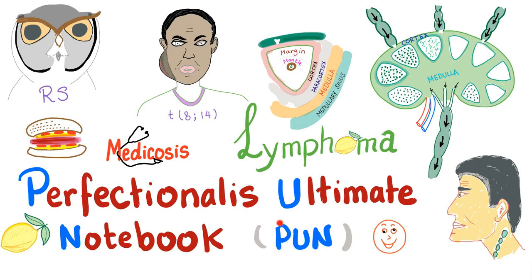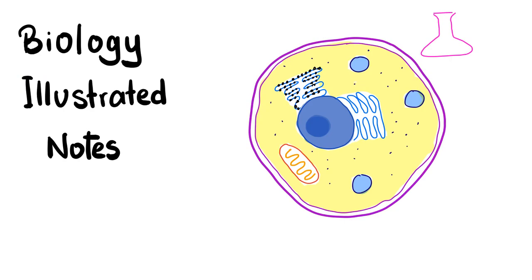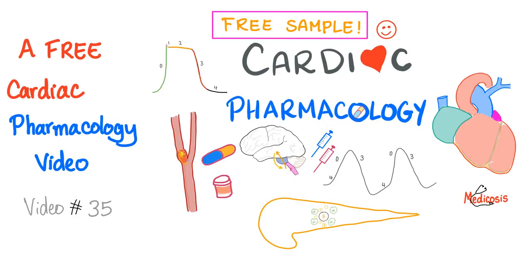Perfectionalis Ultimate Notebook about lymphoma — the best in the freaking world — available for free for the next 24 hours on my website, medicosisperfectionalis.com. 20 lymphoma cases, free. 5 cases about bleeding, free for the next 24 hours. The first of my biology illustrated notes, free. And a free sample — one of my cardiac pharmacology videos, video number 35, is free.